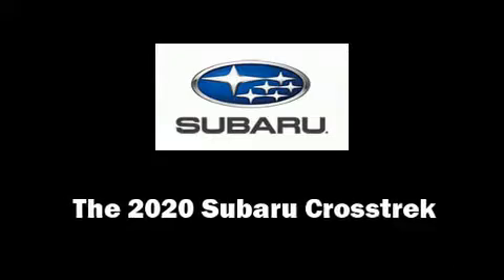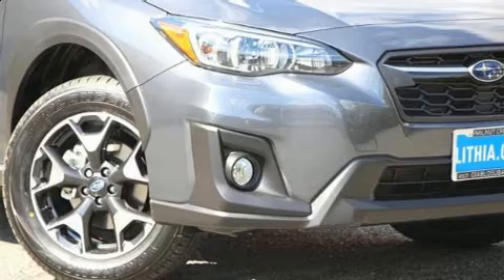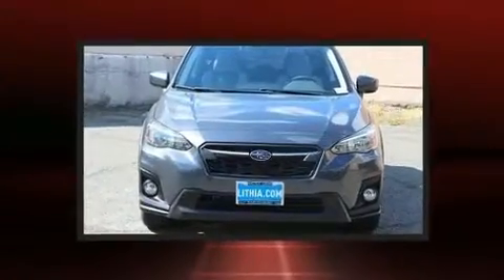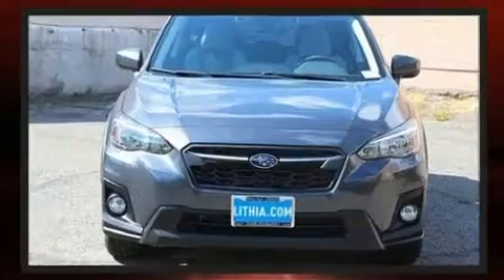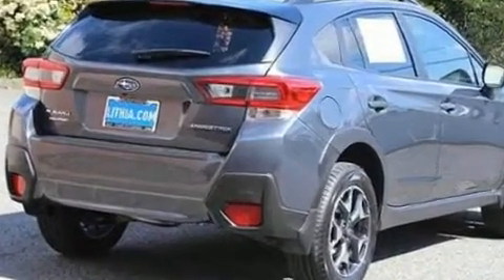The 2020 Subaru XV Crosstrek features a four-cylinder engine with more than 150 horsepower. For added security, dynamic stability control supplements the drivetrain.